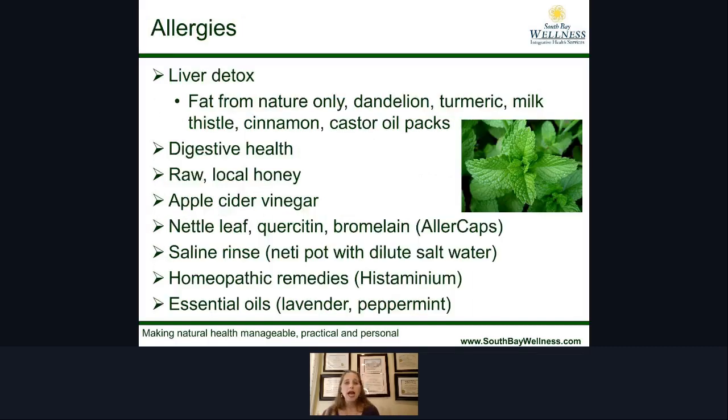For allergies, a lot of that comes from congestion at the liver and gallbladder area. Think about getting your fats from whole food sources only — having olives instead of olive oil, avocados instead of avocado oil. Use herbs like dandelion, turmeric, milk thistle, and cinnamon, along with castor oil packs. Allergies also relate back to digestive health, so make sure your digestion is strong. Apple cider vinegar and raw honey are good remedies. Nettle leaf, quercetin, and bromelain are very powerful. Histaminium is your homeopathic remedy of choice, and lavender and peppermint are excellent essential oil choices.